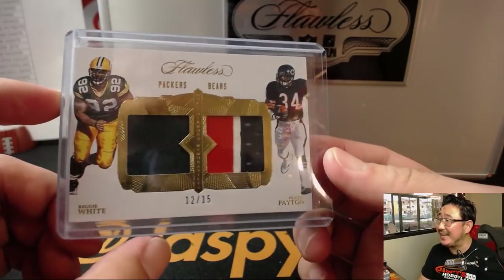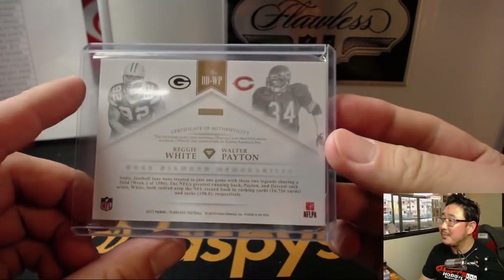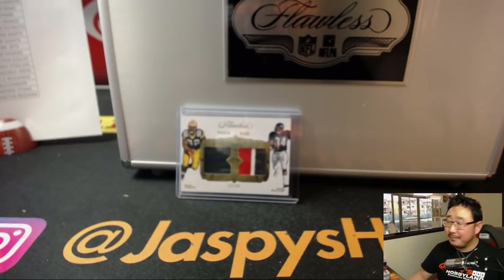Twelve out of fifteen, Packers and Bears — the buttons switched around. And there you have it. That's it, ladies and gentlemen. Joe for jazbeeshobbyland.com — more Flawless in the store, check it out. Let's get another one going. Thanks, everyone. Bye-bye.